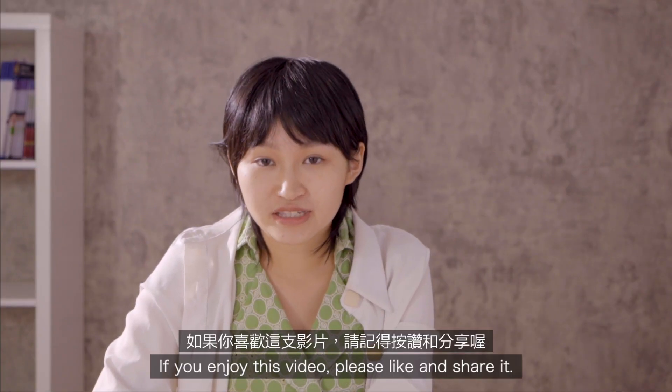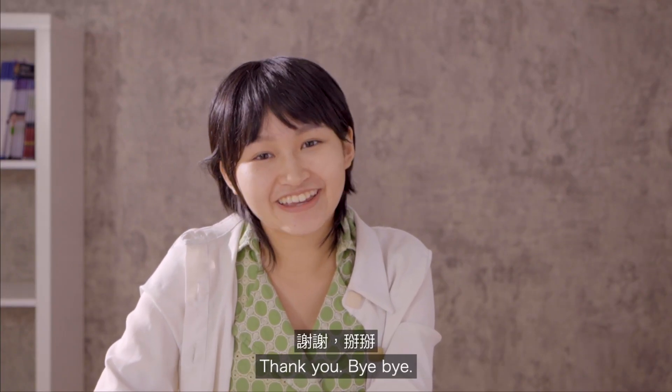If you enjoyed this video, please like and share it. Thank you. Bye-bye.